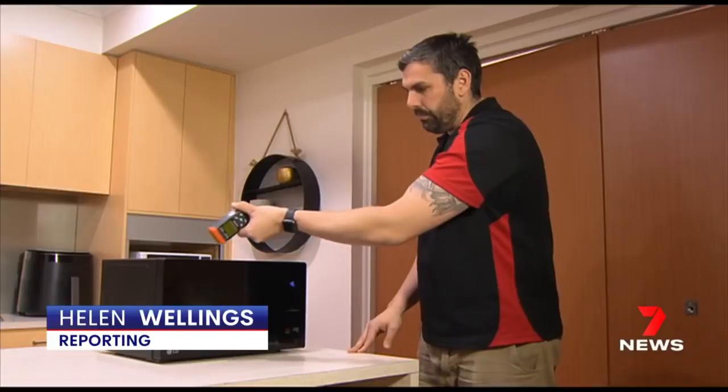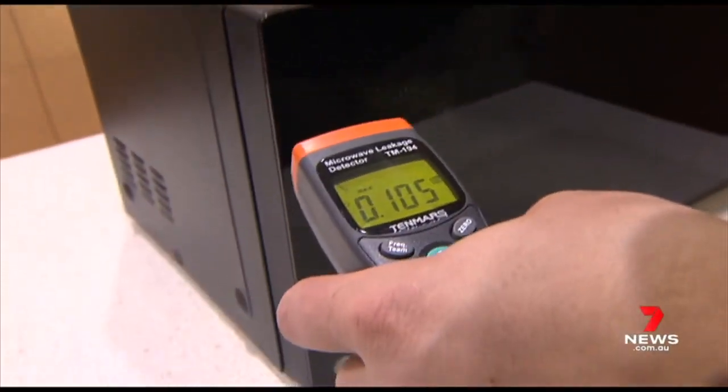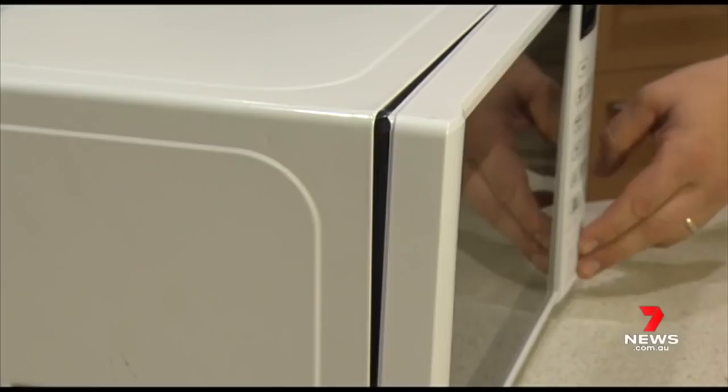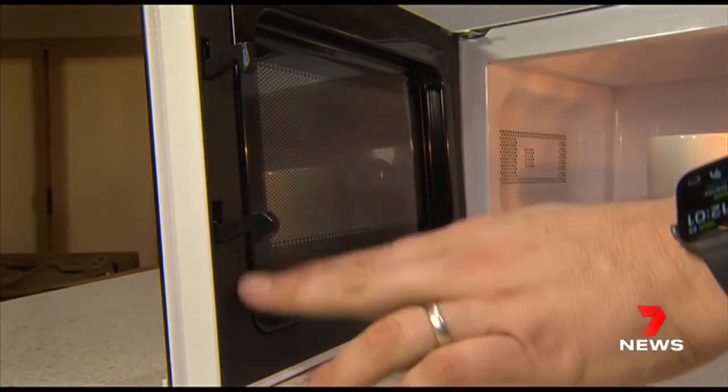Invisible radiation that legally should stay inside our microwave ovens. We're seeing microwave leakages all the time. They might pass the leakage tests when brand new, but in time some models can fail badly.